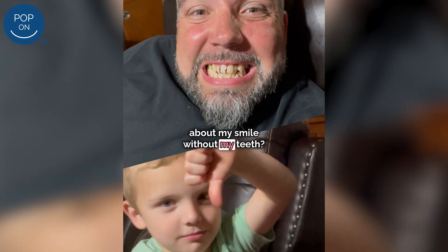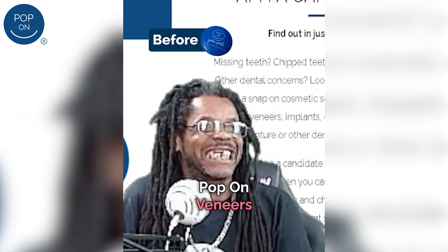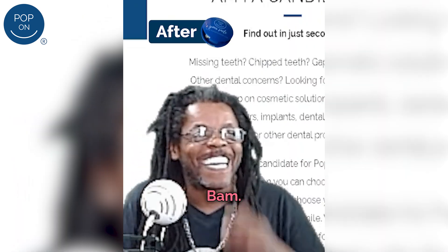Little man, what do you think about my smile without my teeth? They just clip it right on in. Now, what do you think? Pop-on veneers can make miracles happen. Bam, see that?